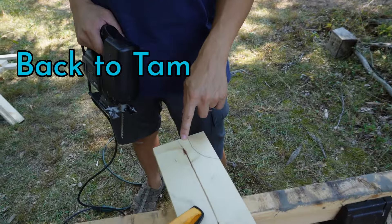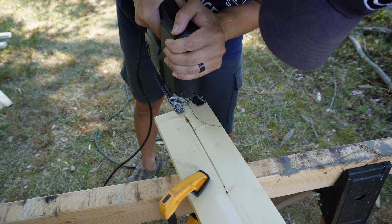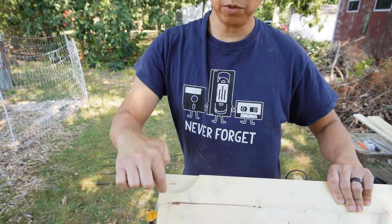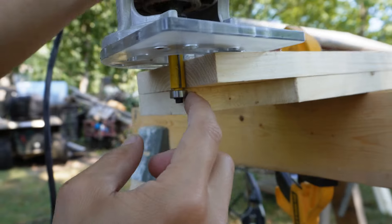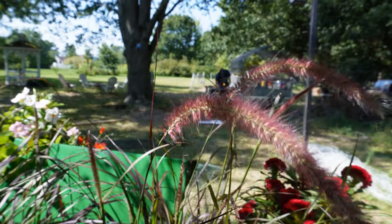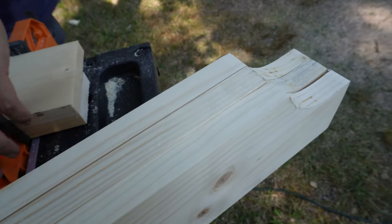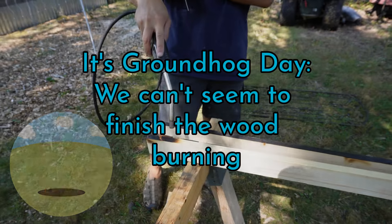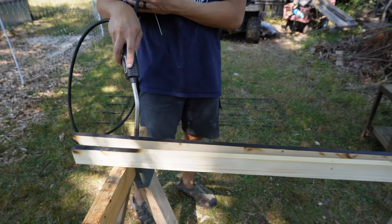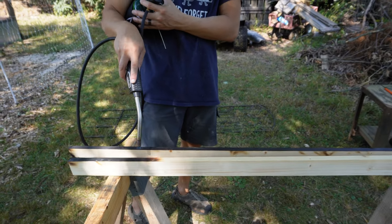Notch this out. I'm using this as a template so I can route this part out. This here will ride this and this part will cut that. Brown hot day again. Is this your new favorite pastime? I'm relaxing.